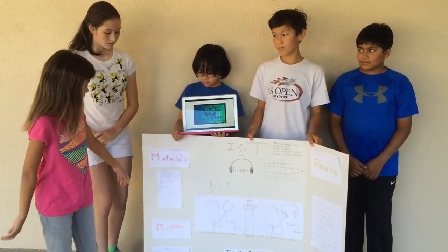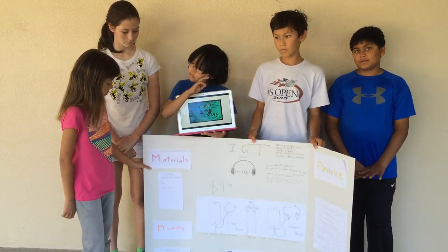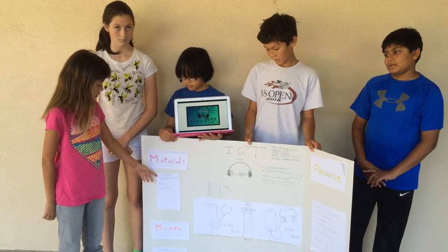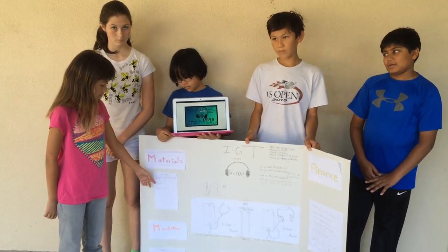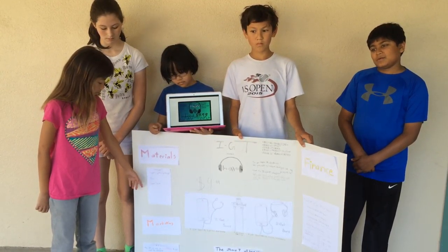Over here are the materials required to make the iGOT Sound Machine. First, we have an Apple Lightning charger, plastic to cover it, and copper wire.